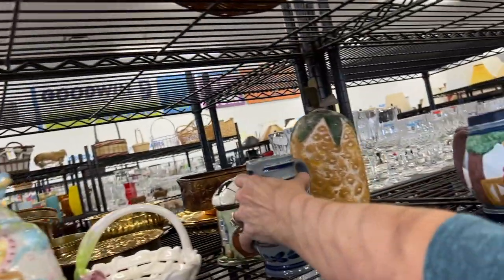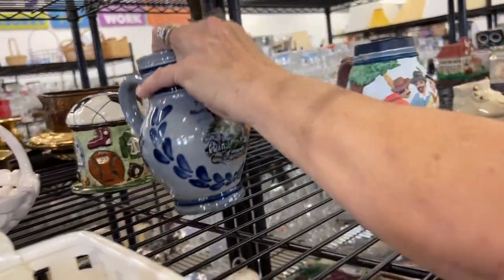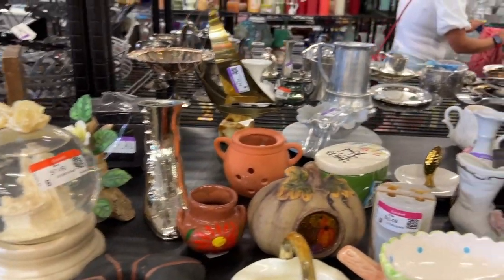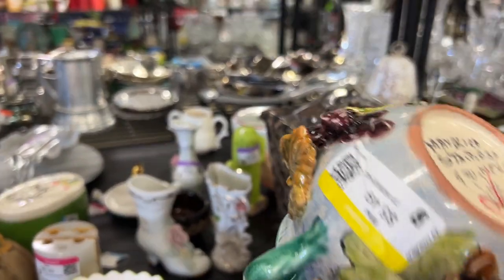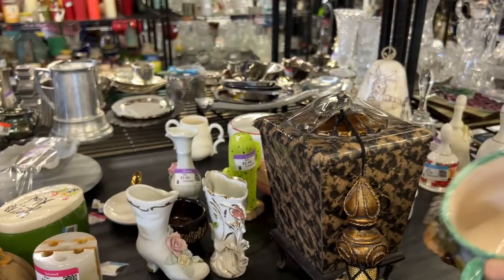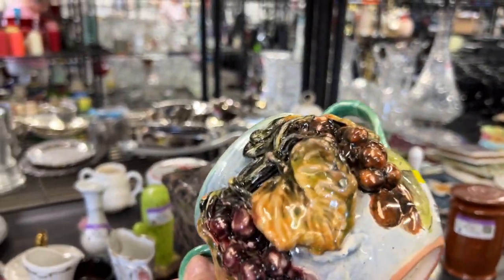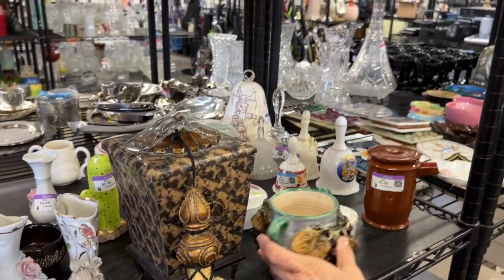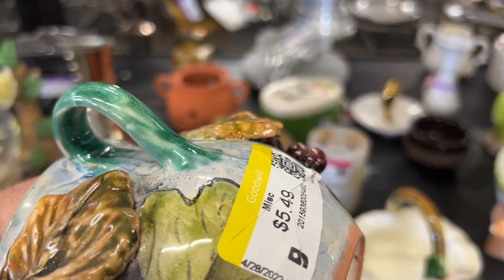It's a salt piece. It's pretty. The other tag is 50% off — I'm going to give this a $2.35 shot.